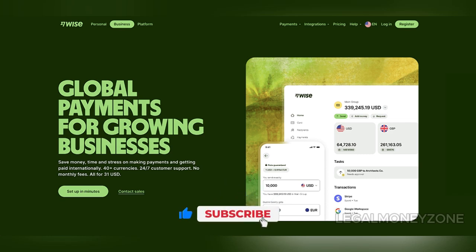A key advantage of the WISE business account is its transparency in fees. Unlike traditional banks, WISE offers the real mid-market exchange rate without hidden markups. This means that the exchange rate you see on Google or financial news sites is the same one you'll get when converting currencies on WISE. This transparency is rare in the financial sector, as most banks or money transfer services hide extra fees in their exchange rates.